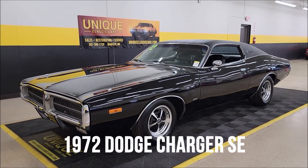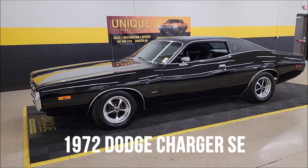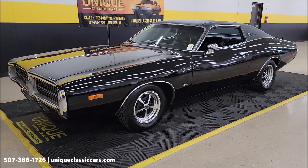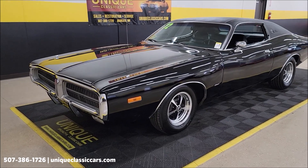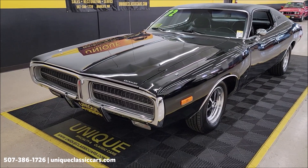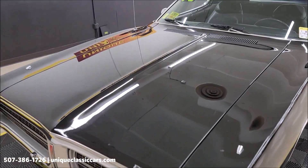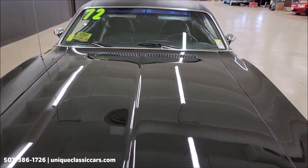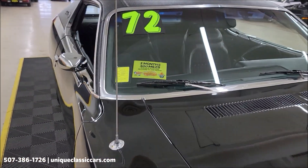Here's one for the Mopar fans — a 1972 Dodge Charger SE. The same family owned this car from new up until it came in to us here at Unique Specialty Classics. It has the numbers matching 318 underneath the hood as well as an automatic transmission, and it's nicely equipped with power steering, power brakes, and AC — and the AC does blow cold. It was originally a black diamond car with a black vinyl interior, very much the way it would have been produced back in 1972.